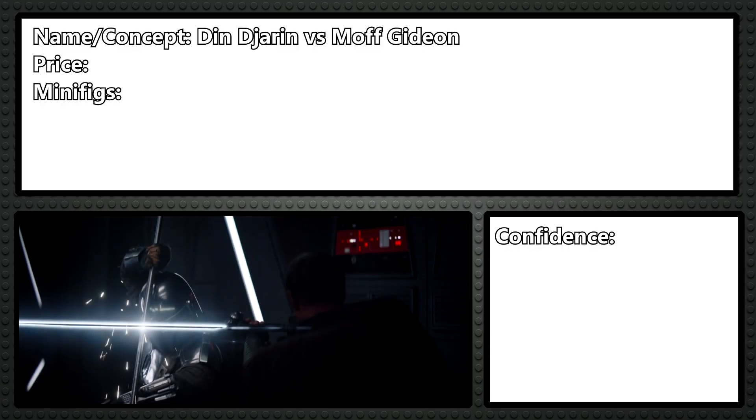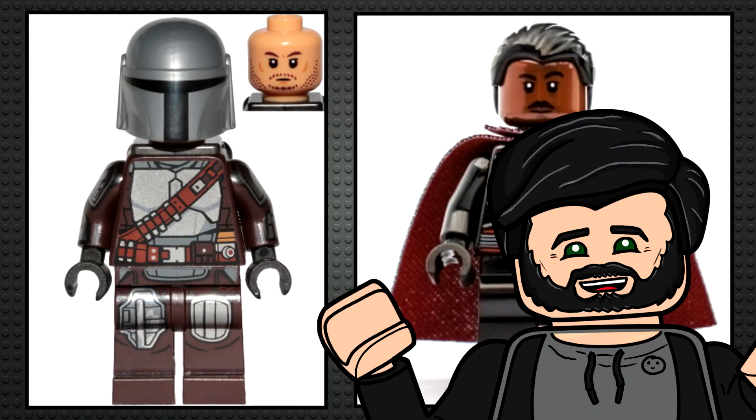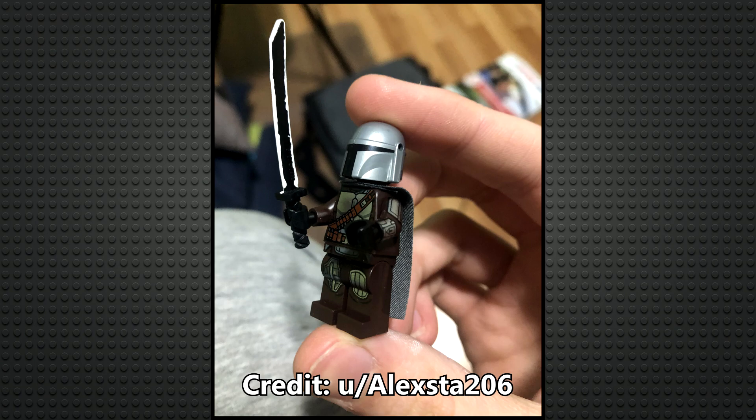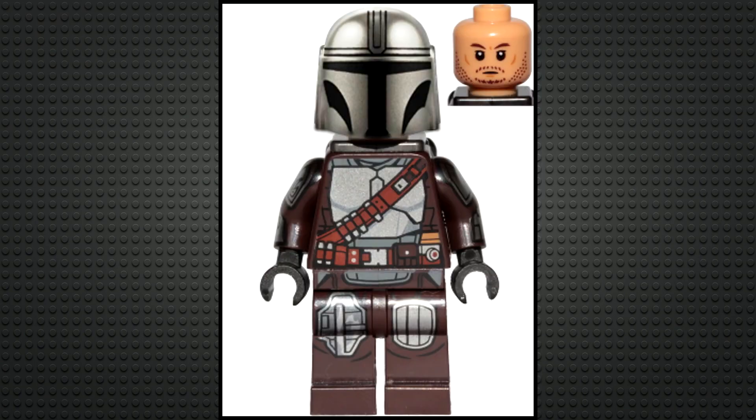75359 I think will be Din Djarin versus Moff Gideon. I think it'll be a 25 euro duel set based on their fight in The Mandalorian season 2. It'll include the two minifigures — Moff Gideon and Din Djarin — more or less the same as the ones we already have, but with a new molded Darksaber and improved Din helmet with similar printing to his helmet in the UCS Razor Crest.